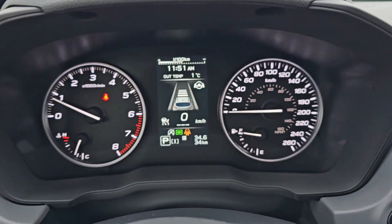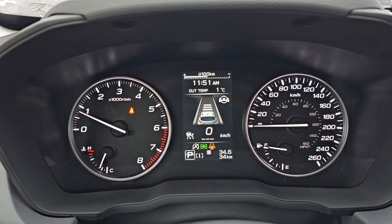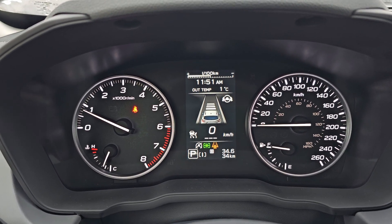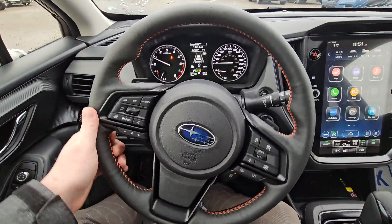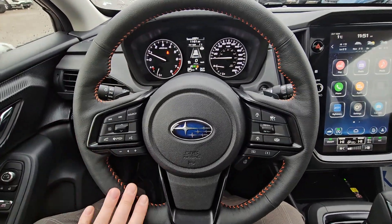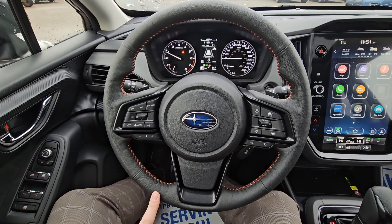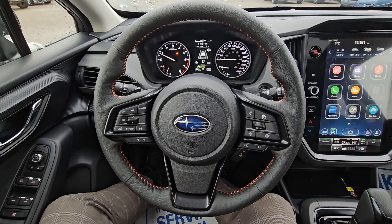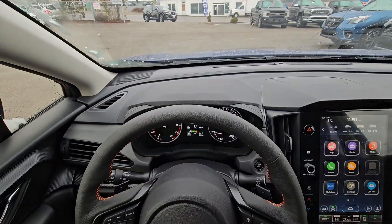Lane centering — you see that little steering wheel icon. If the road lines can be seen by the cameras, it'll illuminate those gray lines solid white and give you gentle steering input to help keep you in the middle of your lane, even through corners. It's not hands-free, but it's absolutely fantastic. I do plan on doing a video showing how that works — stay tuned, so long as we don't get a whole bunch of snow and can still see the road lines.